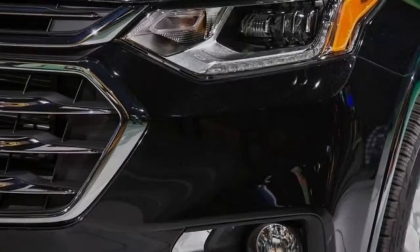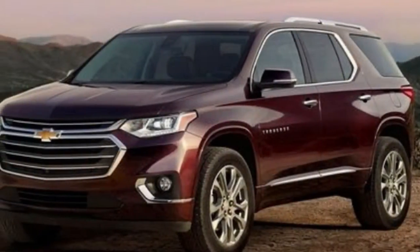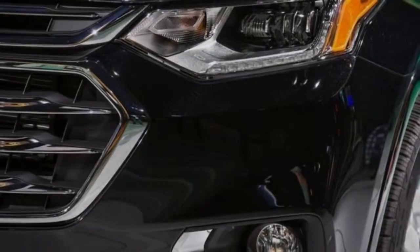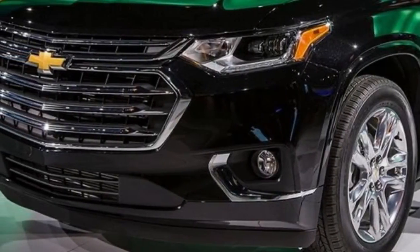Chevrolet won't announce pricing details until closer to the 2018 Traverse's on-sale date later this year, but expect the lower L, LS, and LT trim levels to remain in the $30,000 to $40,000 range. The RS should slot in between the LT and the Premier models somewhat above that, while the High Country will sit at the top of the lineup.